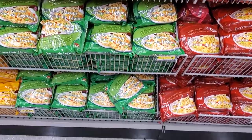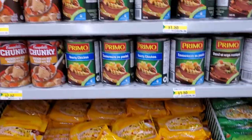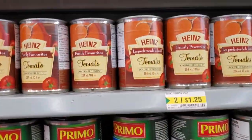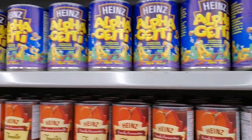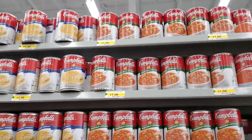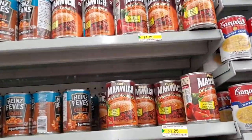They have noodle packs — four for a dollar — but they are not Mr. Noodles. There are also soups at $1.50 each: Heinz tomato soup is two for $1.25. All the little canned soups are a dollar, and there's Manwich too.